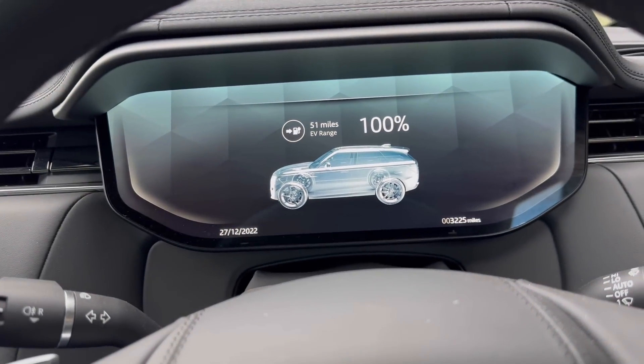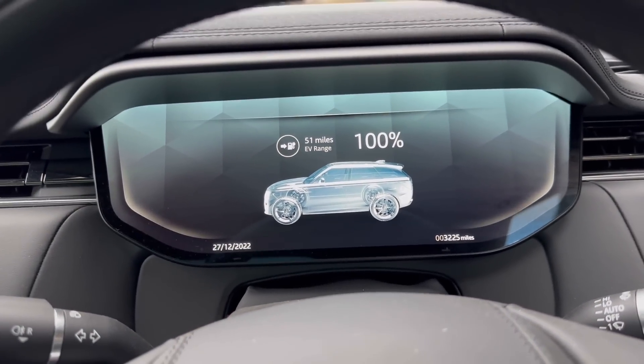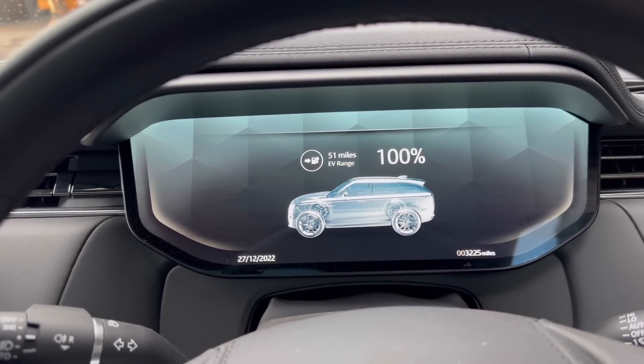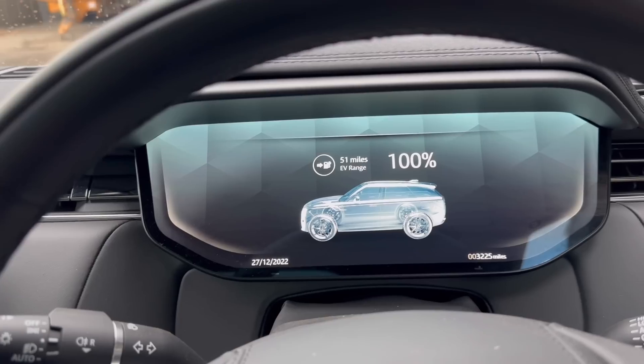First thing — massive improvement on the EV range: 51 miles, double what the previous one used to do. They quoted 70, but in motorway driving and rural routes, 51 is what you actually get.